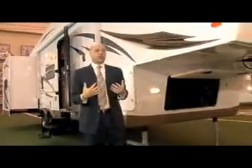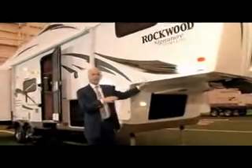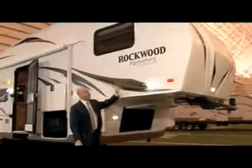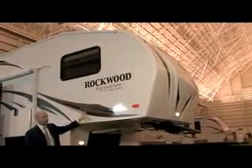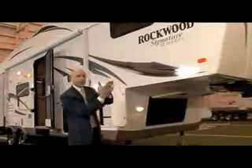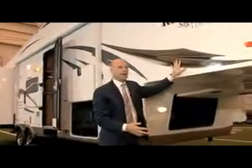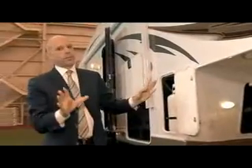Our dealership has been a Rockwood dealer for about 20 years as well, so as long as they've been making them we've been selling them. The neat thing about the construction is that it's laminated on six sides — a one piece roof, one piece side wall, floor, and the ends. That's what makes it very light, and again this Signature Series is half ton towable on every floor plan.